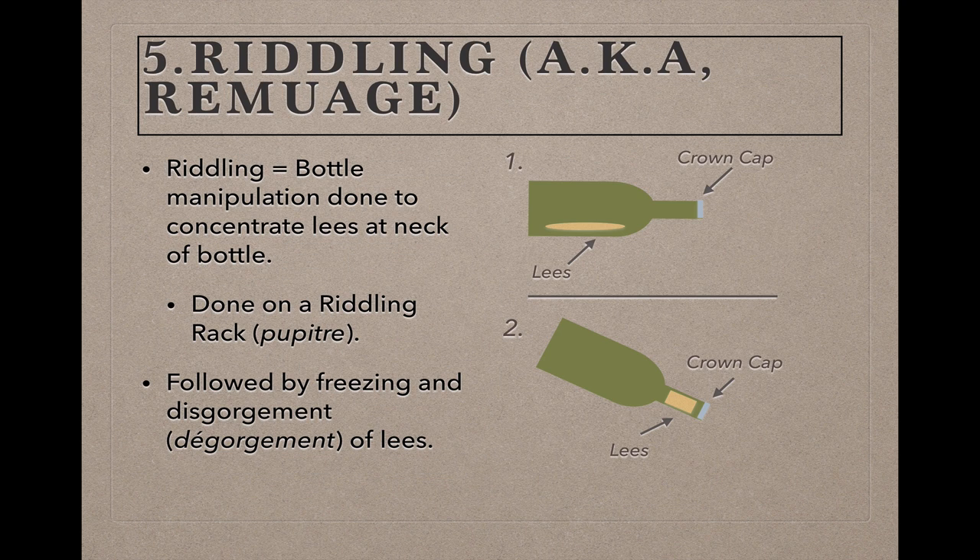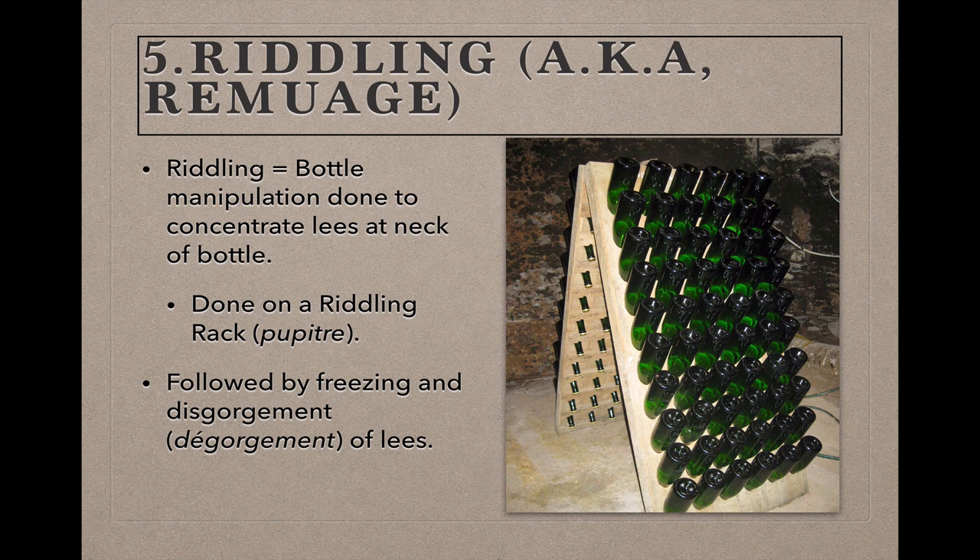Though the lees perform a great service for the wine, their presence in the bottle would be unappetizing to many consumers, so they need to be removed through a process called riddling, or remuage in French. At the beginning of the second fermentation, bottles are laid on their sides at a 90-degree angle, and the lees settle along the side of the bottle. By manipulating and tilting the bottles during lees aging, the lees will slowly dislodge from the side and slide into the neck of the bottle near the crown cap. This operation is performed on an A-frame of wood studded with holes called a riddling rack, or pupitre in French. Though mechanized in many larger wineries, this process is still done by hand in much of Champagne and by boutique producers throughout the world.